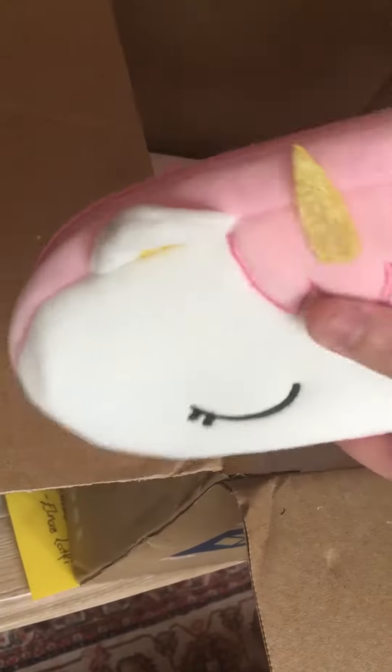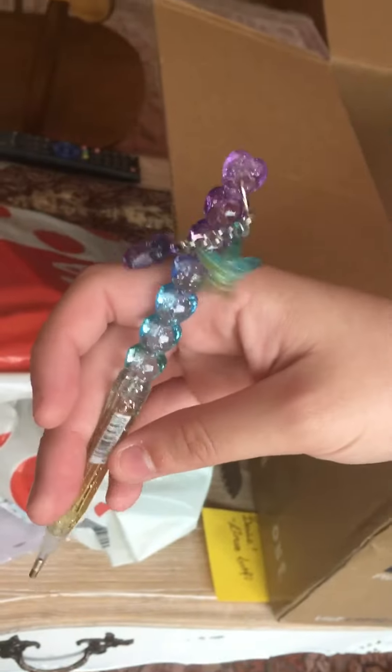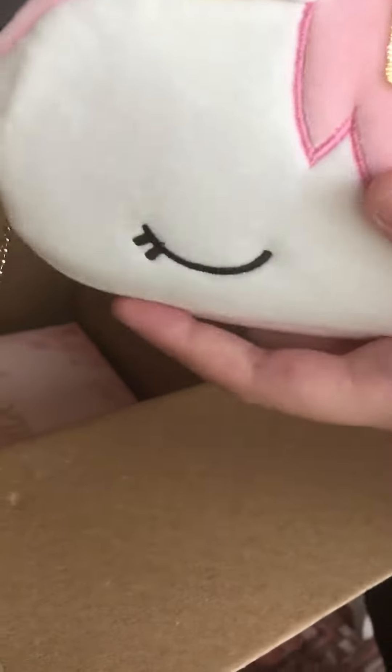We got a little pencil case — looks like something's inside. Oh, there's a cute little pin inside! Look at this, I like this pin. It's a drill pin, that's cool. I think I'm gonna be using this one from now on.